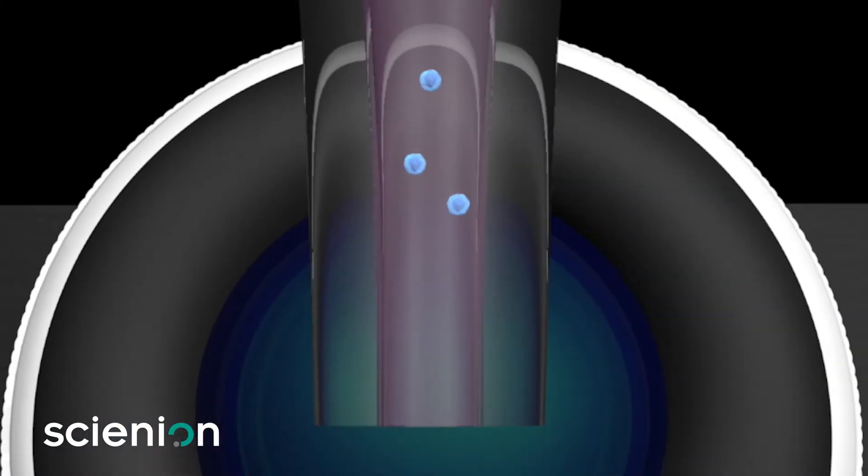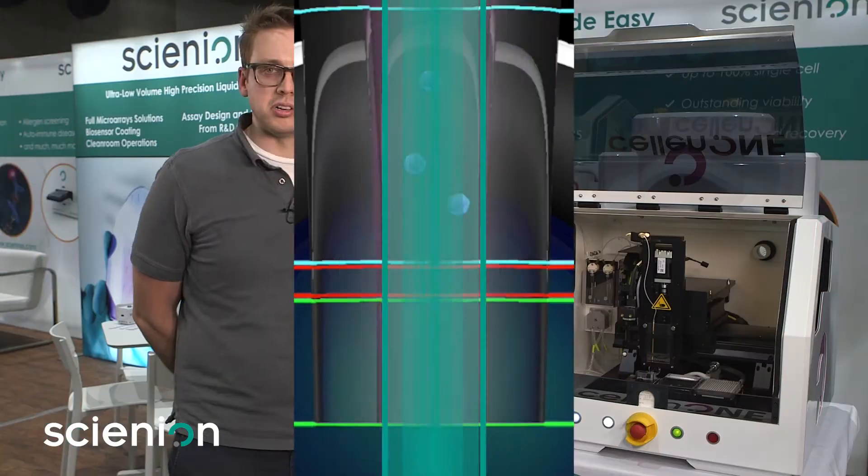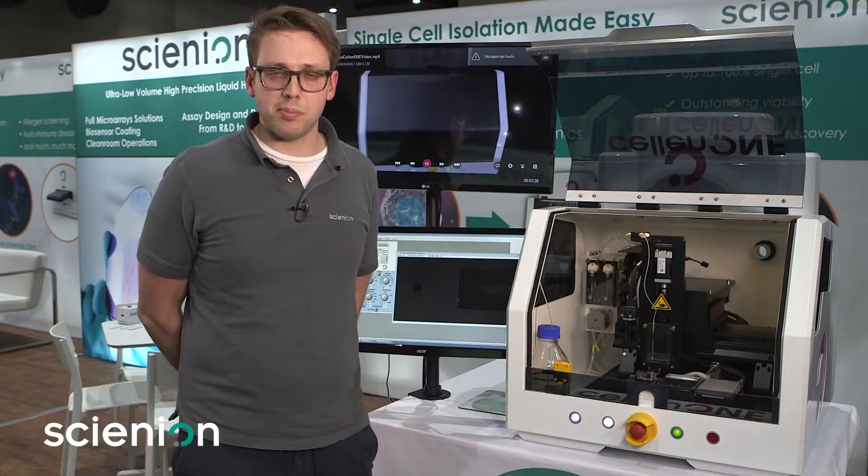The droplets generated that each cell is encapsulated in can range from 50 to 500 picoliters per drop, and can be deposited into 2D or 3D substrates.